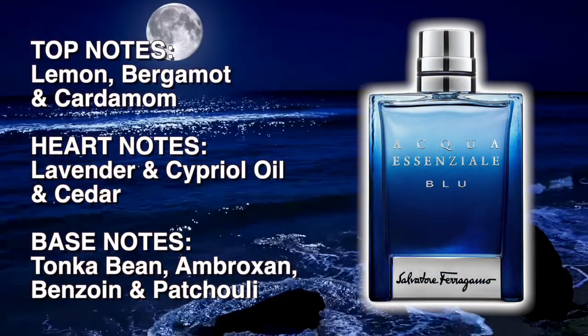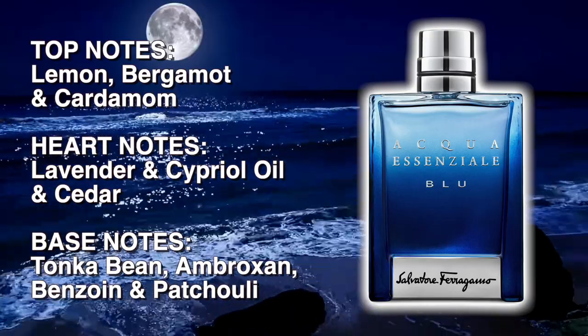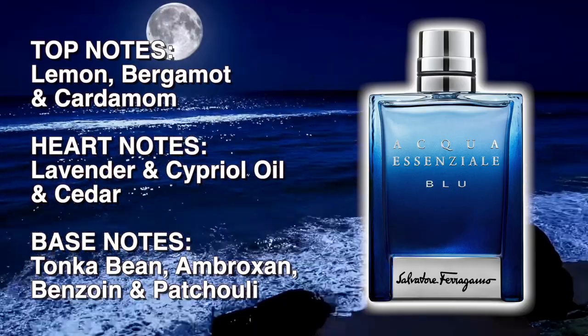The top notes are lemon, bergamot, and cardamom. In the heart there's lavender, cypriol oil, and cedar. In the base there's tonka bean, ambroxan, benzoin, and patchouli.